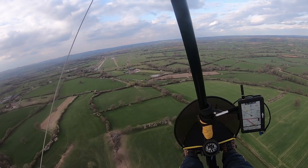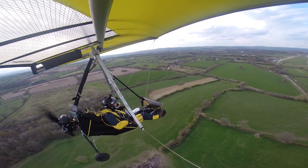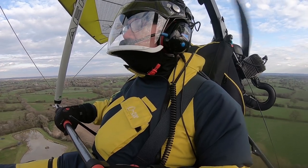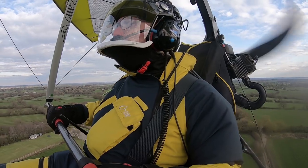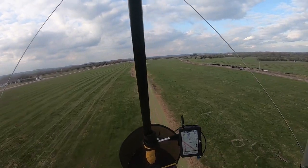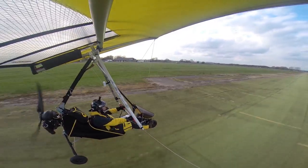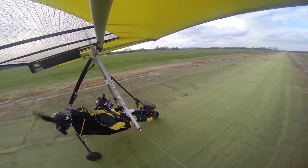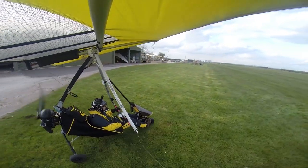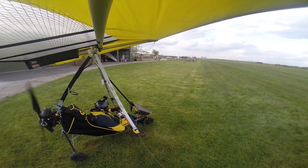Centre line. Doing the checks. Centre line. Speed good. No tows going on. Looking along. Shutdown checks: temps good, idle's holding, fuel is there. Ignition off.